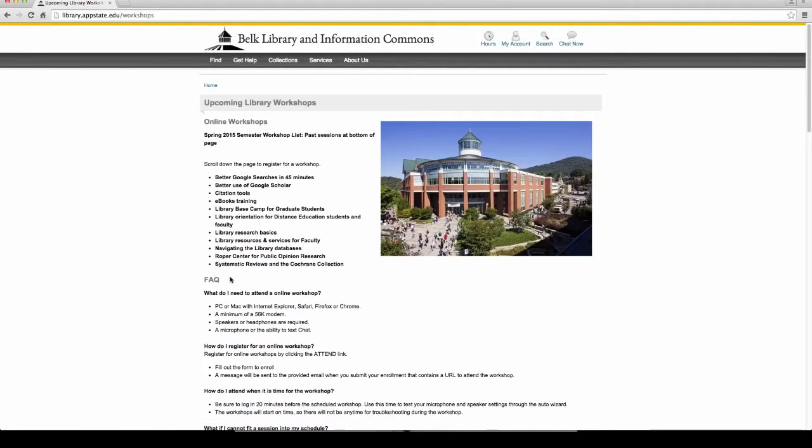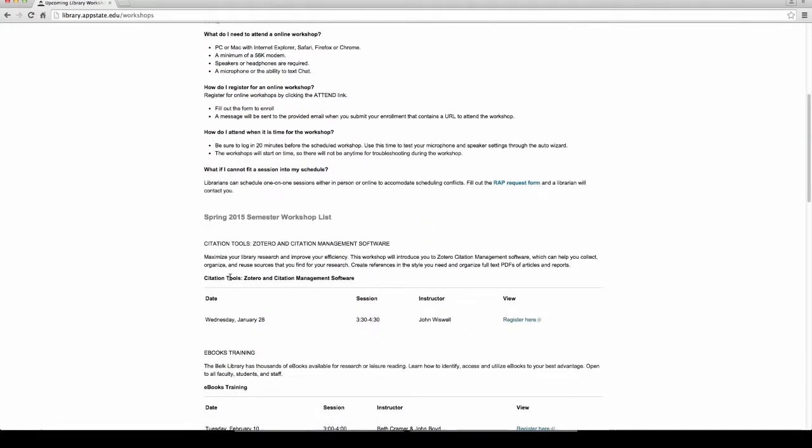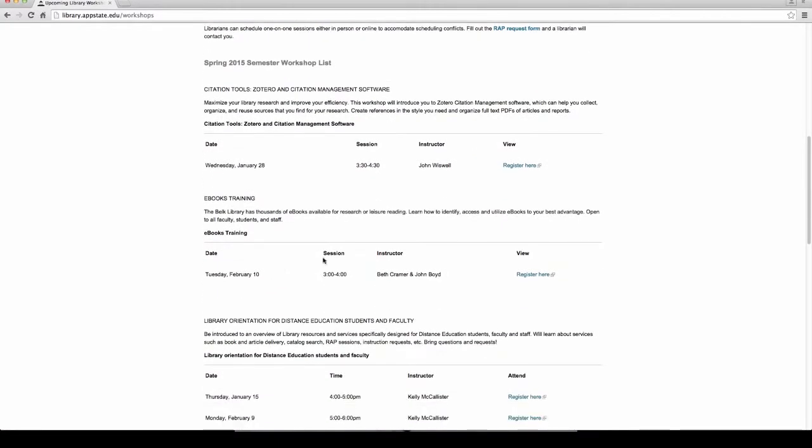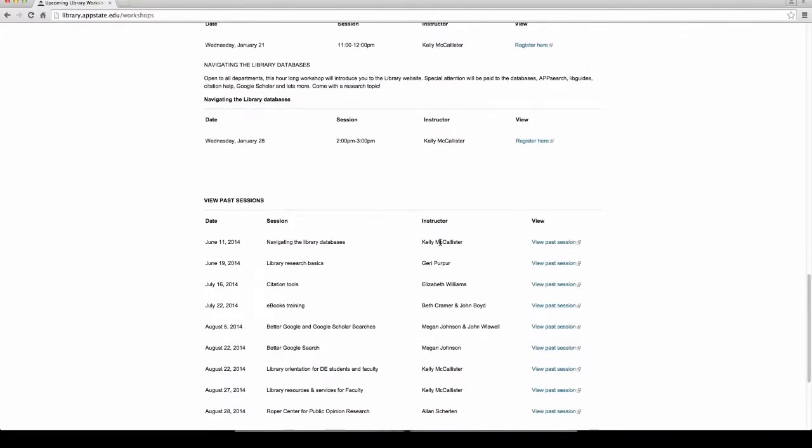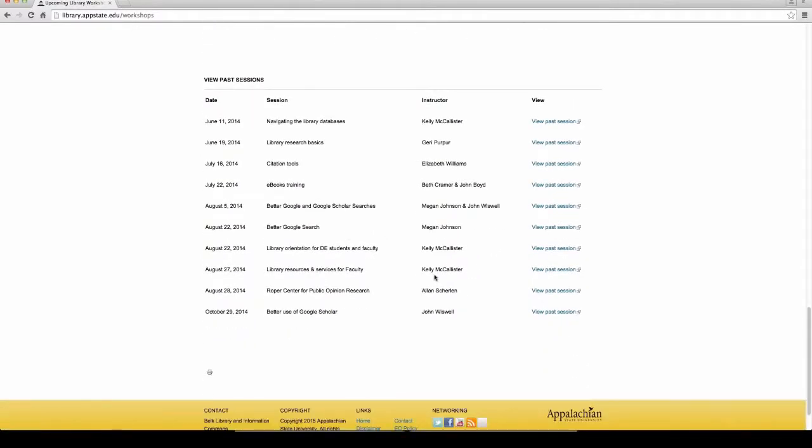I mentioned earlier that this webinar will be archived and put on this page. This is a great page to bookmark because we have lots of workshops covering citation tools, eBooks training, and resources for faculty. You can see past webinars such as Google Scholar, using Google, and library research basics. We offer webinars and workshops both face-to-face and online every month. There's always the opportunity to attend one, or you can request a RAP session — a one-on-one working with a librarian about your research needs.